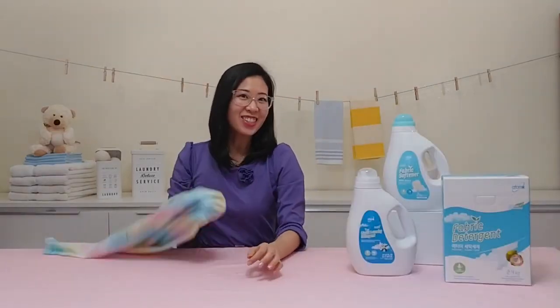Welcome to Atomy Absolute Life product highlight. I'm Jacqueline and today we'll be featuring Atomy's laundry detergent.